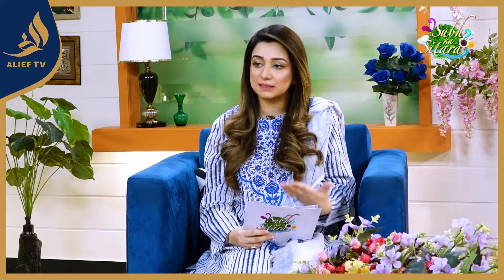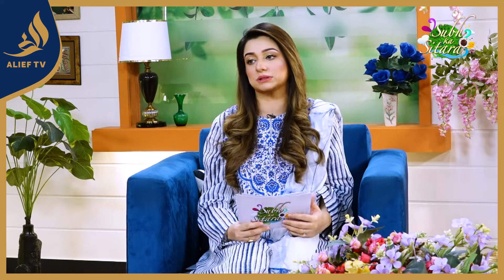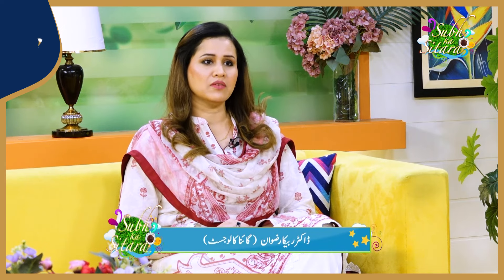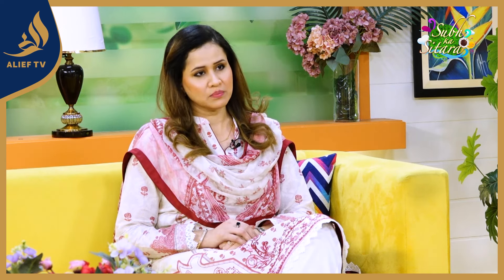Postpartum complications — usually, what kind of complications occur after childbirth? Very important question, Nabiha. Postpartum, after delivery or operation, there are four types of complications which can be seen.